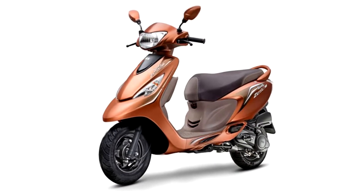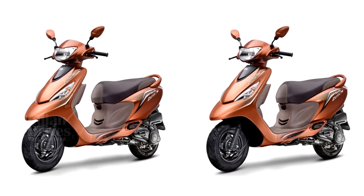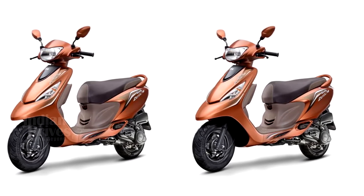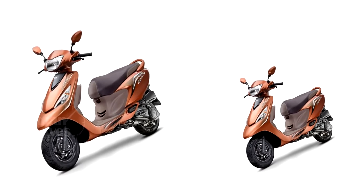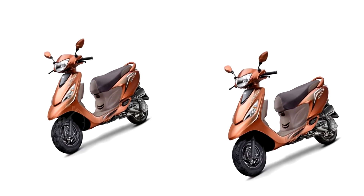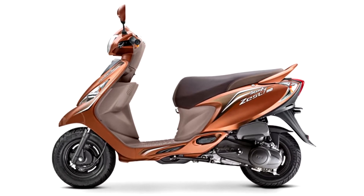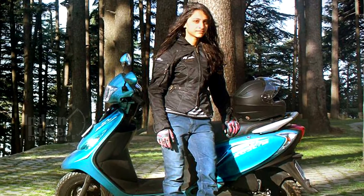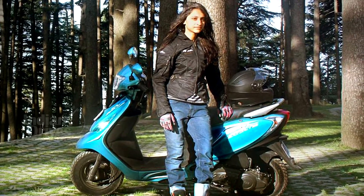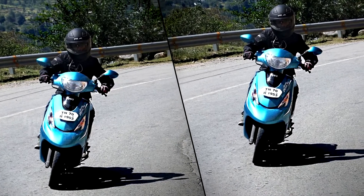Additional features introduced in the scooter include a new tape set, body-coloured mirrors, body-coloured cover switch panels, and a special emblem. Mechanical specifications like the engine and brakes remain the same. The Himalayan High edition was launched to commemorate a ride to Khardung La pass by a female rider named Anam Hashim on the Scooty Zest 110, which earned her a place in the India Book of Records.